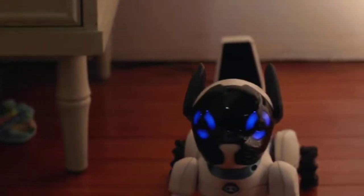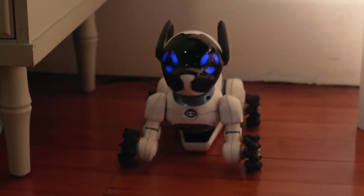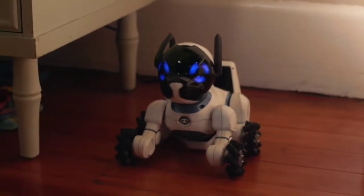He even knows how to return to his bed when it's time for a charge, so he never runs out of energy.